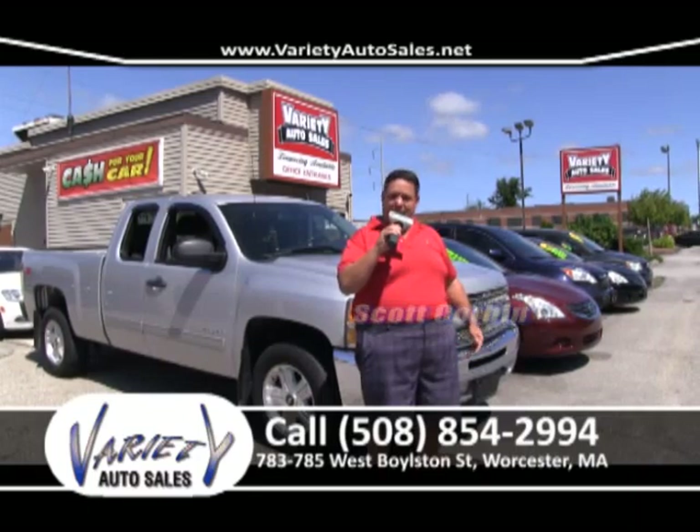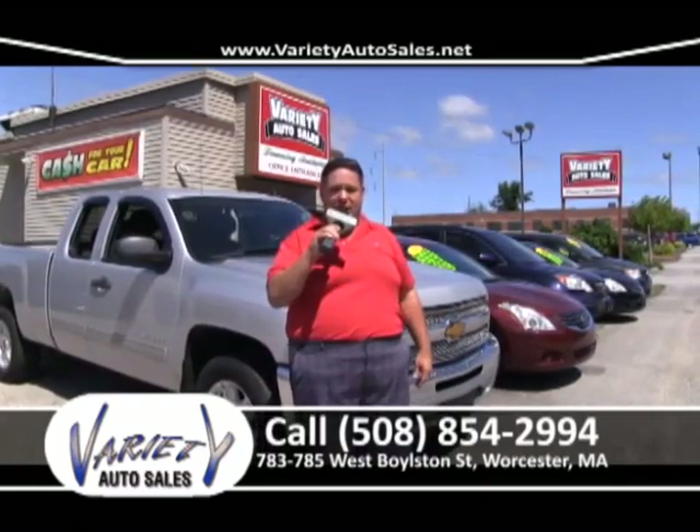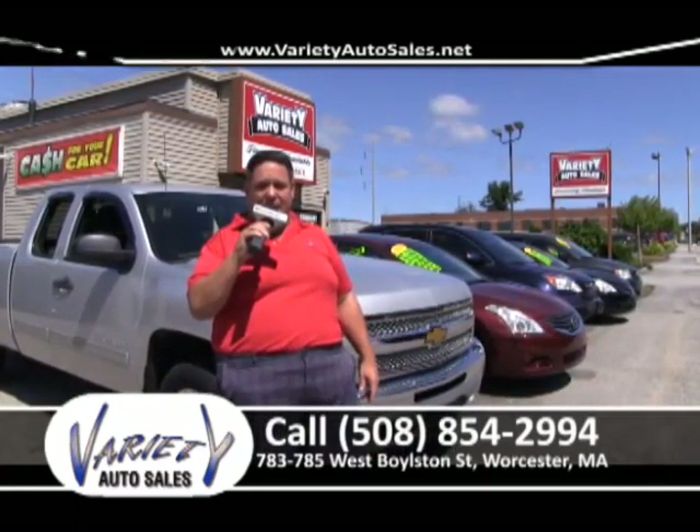How about this 2014 Nissan Altima? What a beauty — factory warranty, four-cylinder, great on gas. Everybody in the city is selling 2012s for what I'll sell you this 2014 with factory warranty. Come on up and see what independently owned does, what reputation does. Volume, volume, volume. Give me a call at 508-854-2994. We will not be beat — service, car, price, interest rate. It just can't happen.